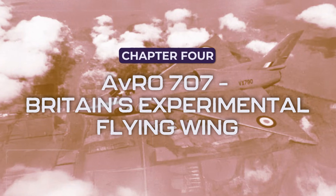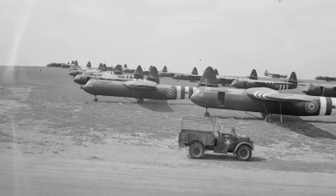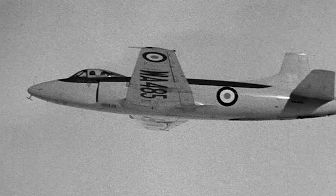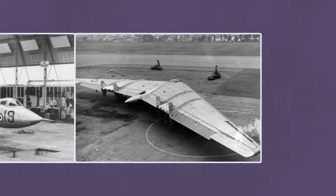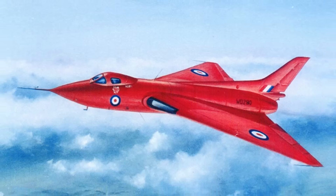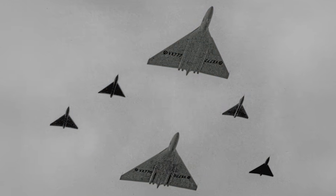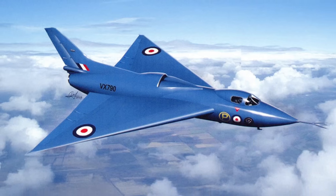But before we get to the B-2, we have a few more fascinating flying wing designs to cover. In the aftermath of World War II, Britain found itself at the forefront of aviation innovation. The jet age had arrived, and military designers were looking for new ways to push the boundaries of speed, agility, and efficiency. Britain had its own secret weapon: the Avro 707 — unlike the massive bombers being developed across the Atlantic, this was a much smaller, nimble jet-powered flying wing designed to test the aerodynamics for a much bigger project: the Avro Vulcan, one of Britain's most iconic Cold War bombers.